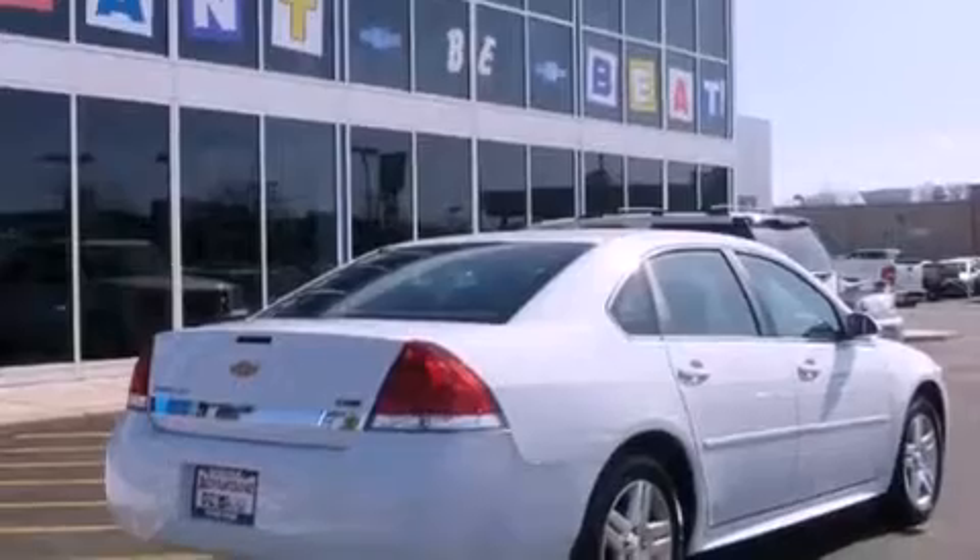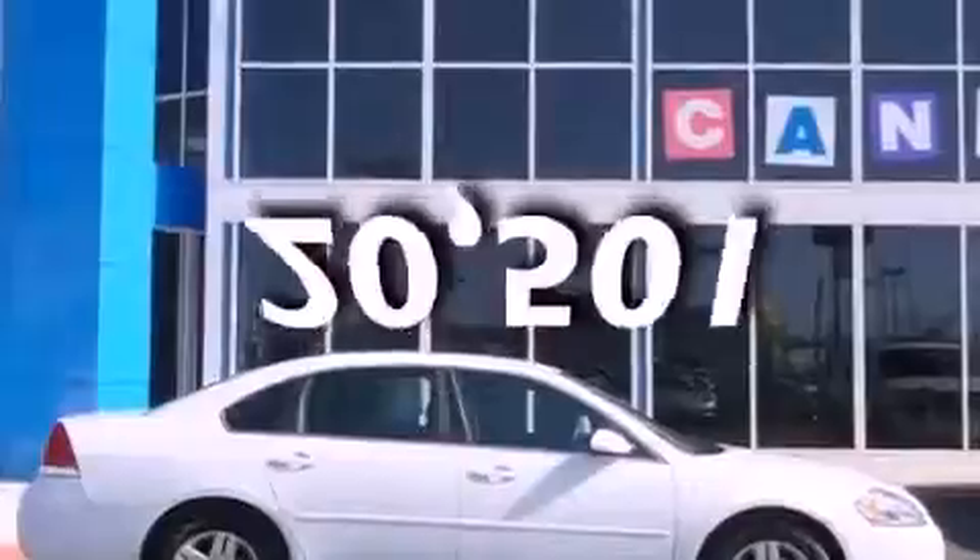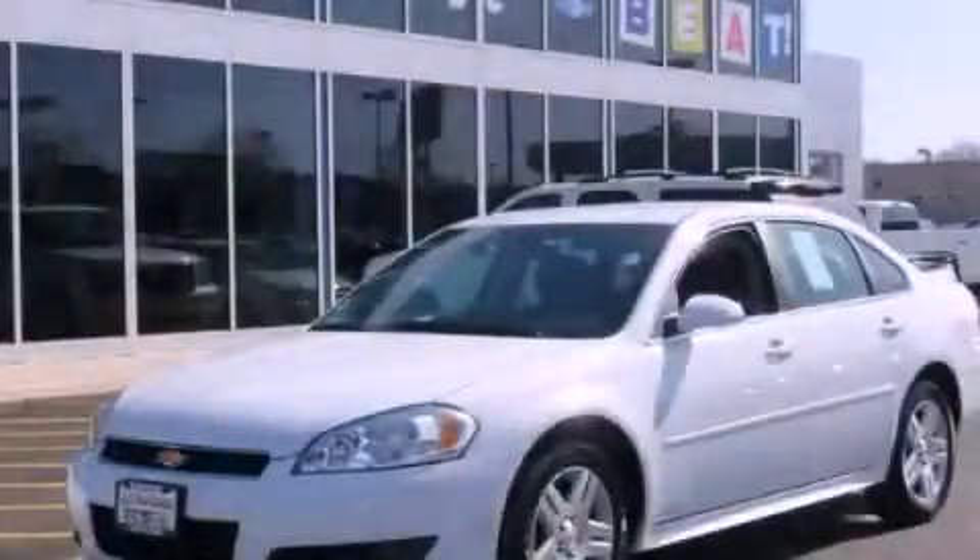Air conditioning with automatic climate control, and this vehicle has fewer than 21,000 miles on the odometer. We invite you to contact us today to learn more about this vehicle.